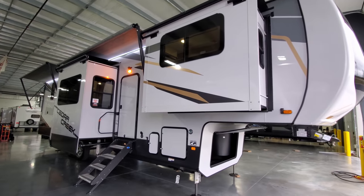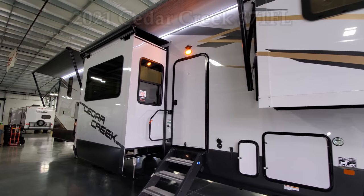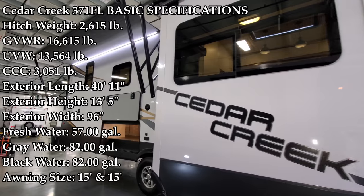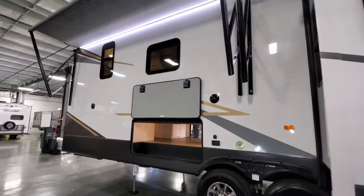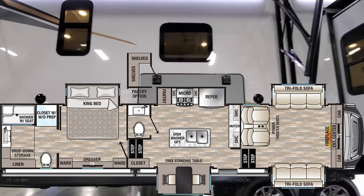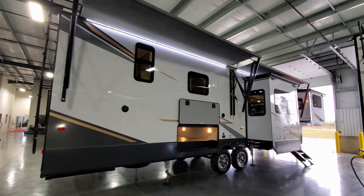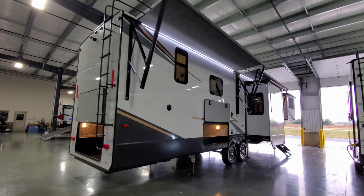Hey everyone and welcome to another All About RVs video. Today we're going to take a look at this brand new 2021 and a half Cedar Creek 371FL. This is their new mid-year model change — the front living room model. We're going to walk you around the inside, then come back to the outside and show you all around, and then close it all up and show you what it looks like closed.